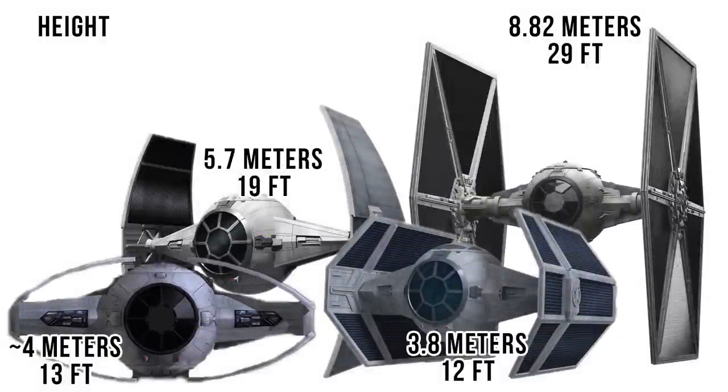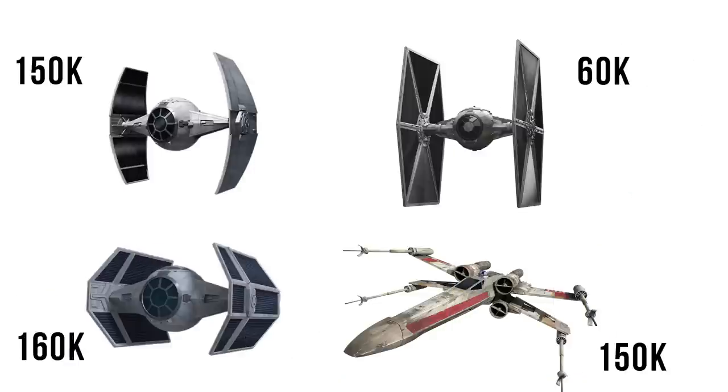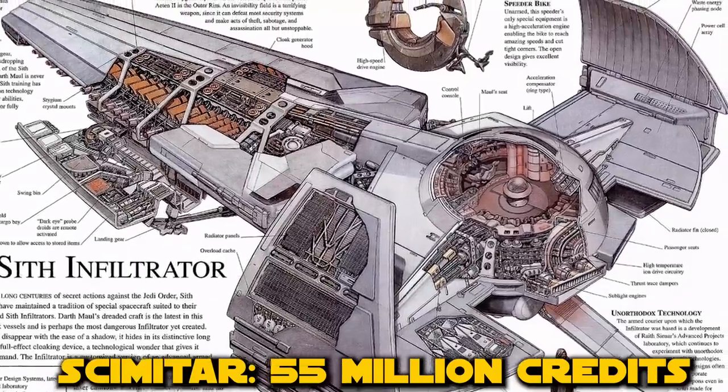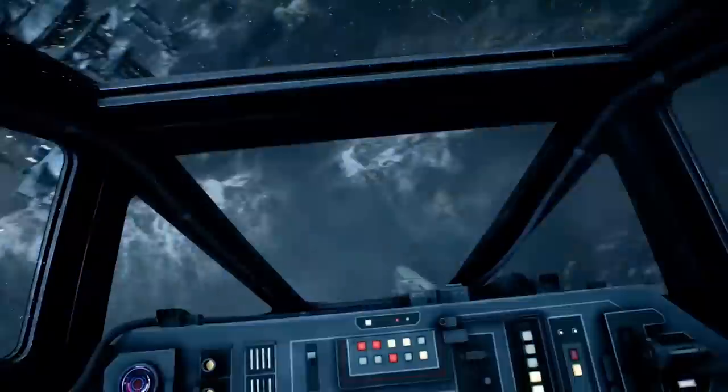Even unfolded it was 3 meters shorter than a standard TIE, at 5.7 meters or 18 feet 8 inches. The cost was 150,000 credits, making it 2.5 times the cost of a standard TIE, and 10,000 less than the TIE Advanced X1, while being equal to an X-Wing. The Scimitar was 55 million credits, but that's really comparing Banthas and Ewoks.